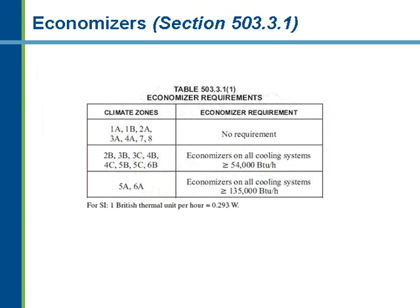The economizer requirements have changed from the 2003 IECC. The biggest change is that the 2003 IECC required an economizer for systems 65,000 BTU or greater; this has been dropped to 54,000 BTU per hour, capturing more equipment. Several climate zones still don't require economizers — typically the hot humid types 1A, 1B, 2A, 3A, and 4A where you'd use more energy to dehumidify, and very cold climate zones 7 and 8. The rest of the country, including dry areas and marine zones, must have economizers. In climate zones 3B, 2B, 3C, and 4B, the cutoff is 54,000 BTU; in climate zones 5A and 6A, the requirement starts at 135,000 BTU per hour.